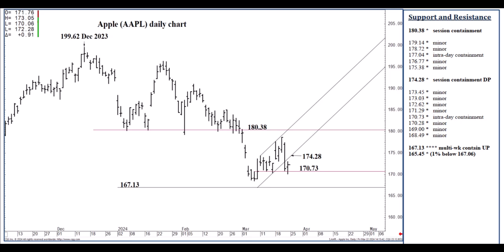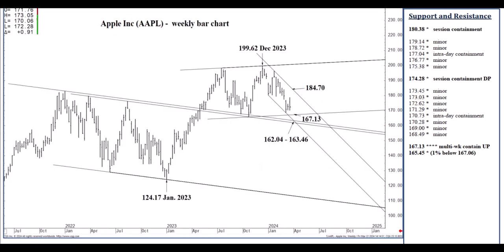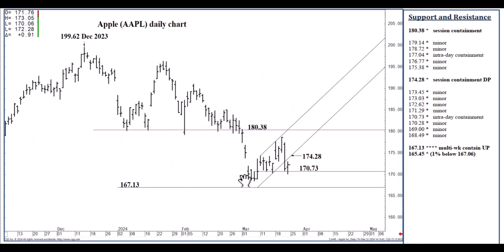A settlement above $180.38 would signal the $184.70 descending channel top. There's also a descending two-thirds speed line just above it — this is the big midterm resistance. I think you can expect and plan for $184.70 under two circumstances: one is a testing of $167.13 and bottom-picking $167.13, holding out three to five weeks later for the descending $184.70 channel top; or it could be a settlement above $180.38, which will be bumped up.